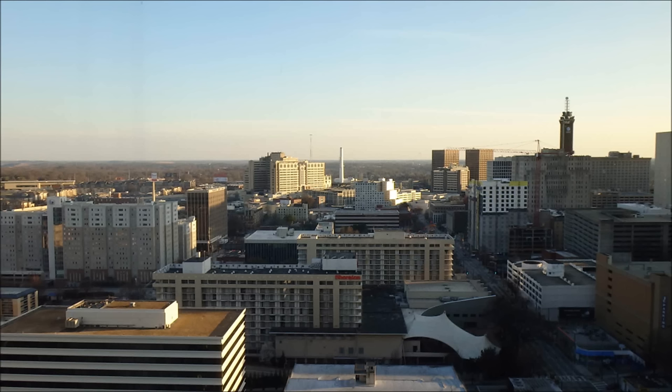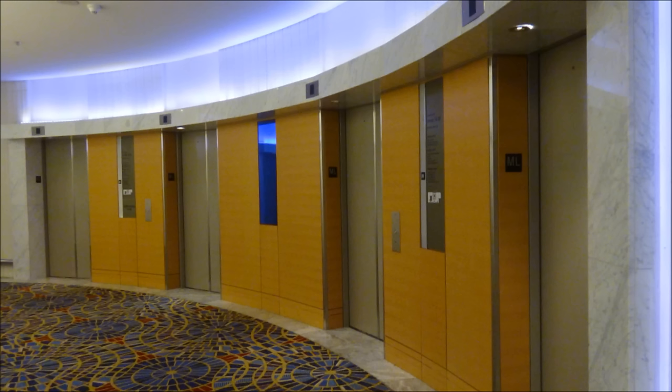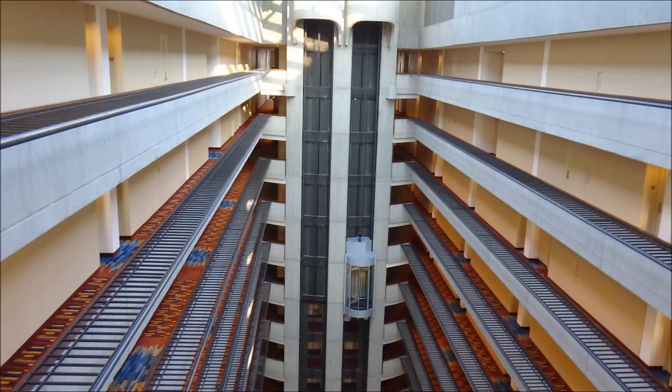It's a beautiful day here in downtown Atlanta. We are here at the Marriott Marquis Hotel inside this big, huge, tall atrium. Let's ride some fast elevators up to the 47th floor, which are Otis with Series 1 fixtures. With that being said, here we go!